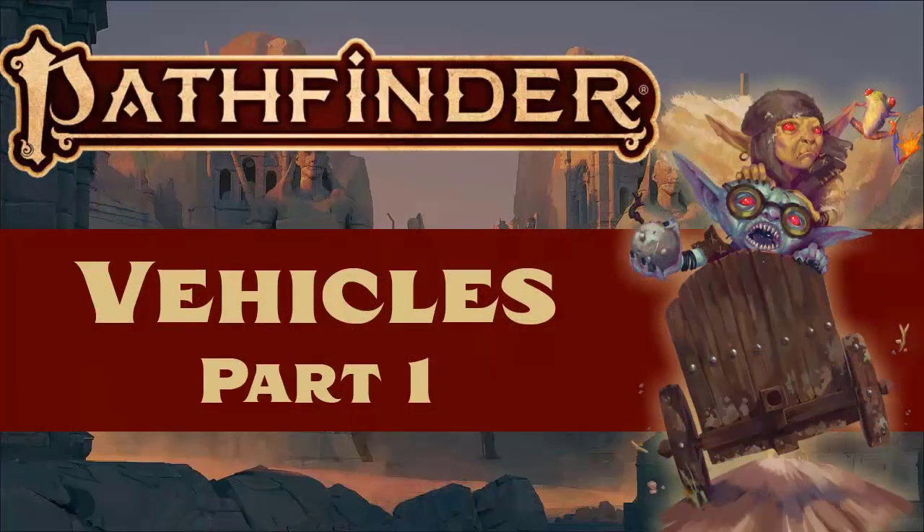Hello and welcome to part 1 of Vehicles in Pathfinder 2nd Edition by How It's Played. In this video we'll be looking at the general information needed to manage vehicles in your game, and in the next video we'll take things one step further by examining the rules for vehicles in combat.